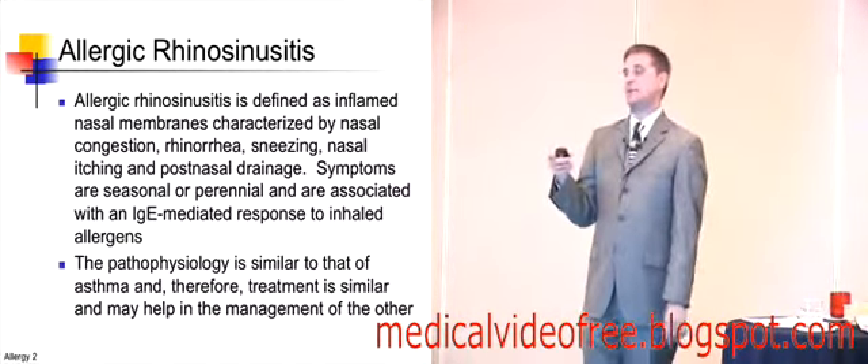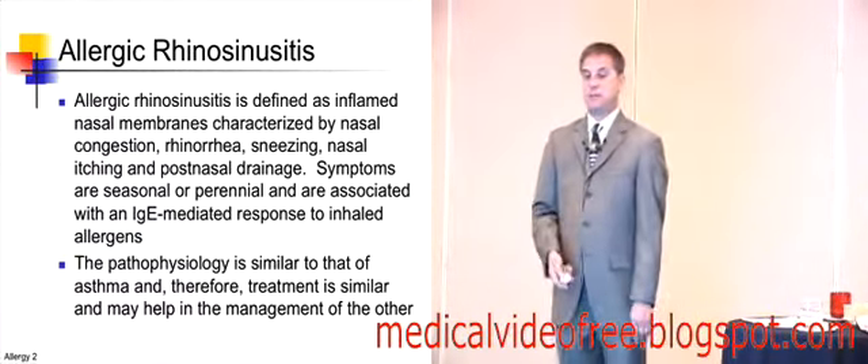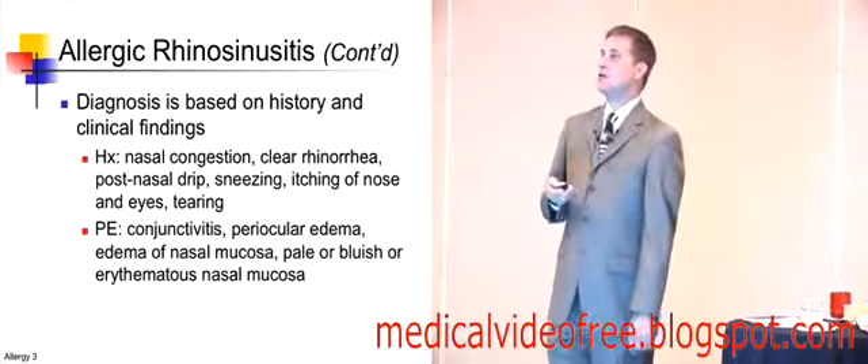Most of these are IgE-mediated, and so there is a lot of crossover between rhinosinusitis and asthma and allergy. Therefore, the concept is if we can manage one, we often can manage both because the pathophysiology is similar.